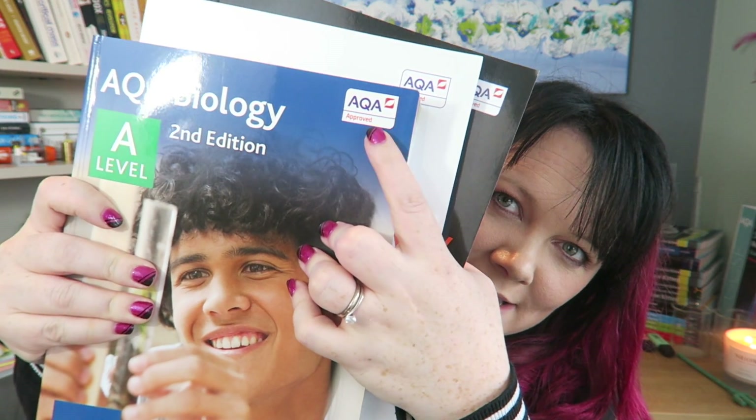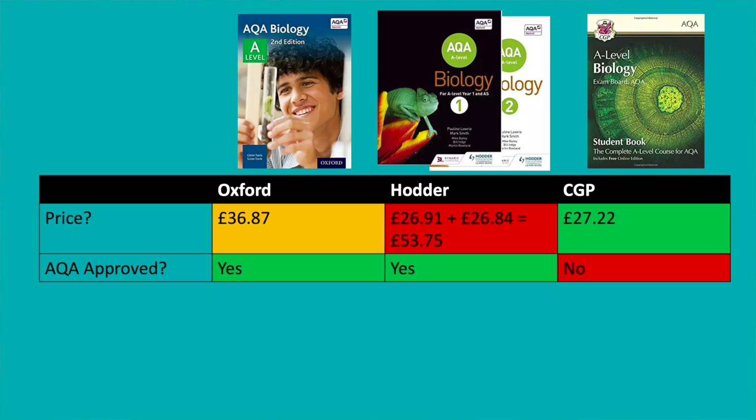The Oxford and the Hodder ones have this badge up here — AQA approved. That means somebody at the exam board has looked at the textbook and said yes or no. CGP doesn't have that. When an exam board approves a textbook, they confirm that's the sort of thing they would ask, that's in the exam questions — or they flag if something isn't the right style or shouldn't be in the textbook. Three of these books have that badge, but the CGP one hasn't.